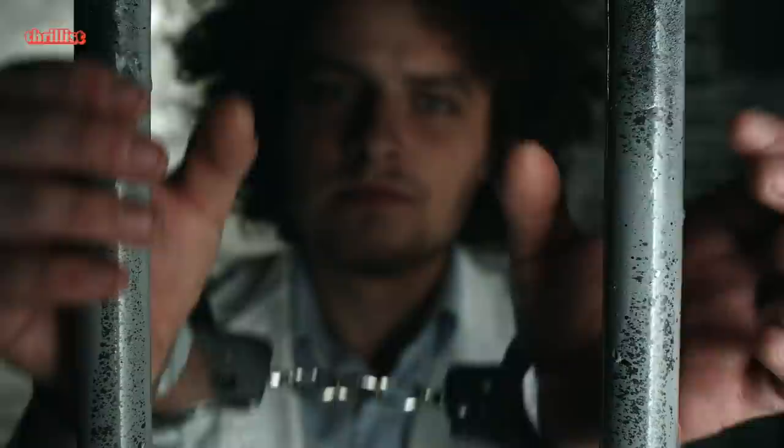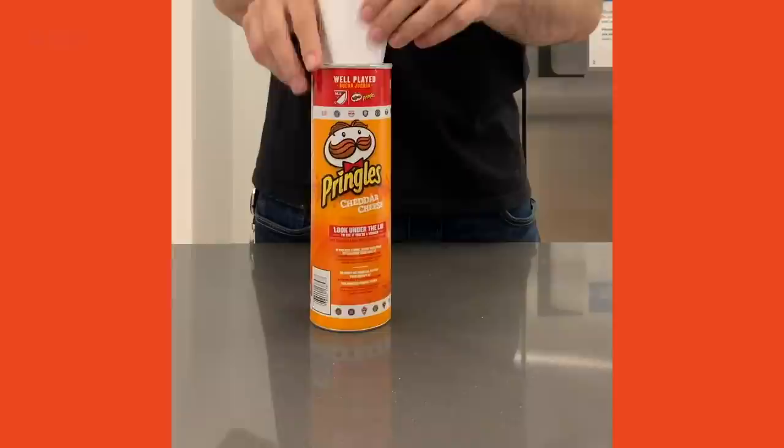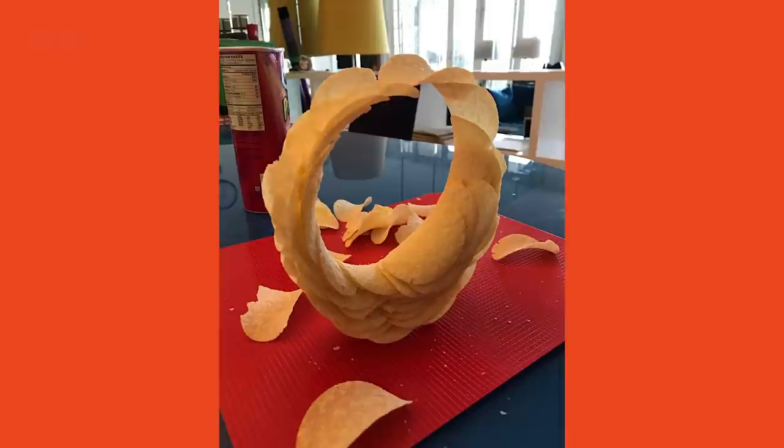2009, Julius Pringles is arrested for tax fraud. No, we're just kidding — he's not a real person. 2013, the ultimate Pringles hack is revealed, in which you slip a piece of paper into the can and slide out all the chips intact. It's a foolproof way to avoid the dreaded Pringles claw, the only downside to Pringles.